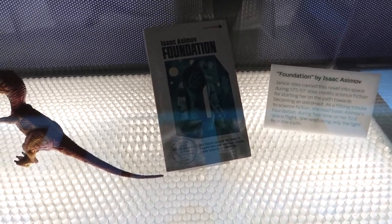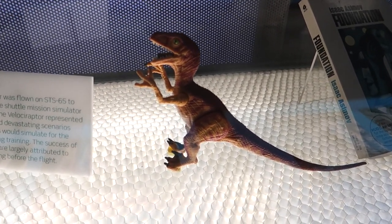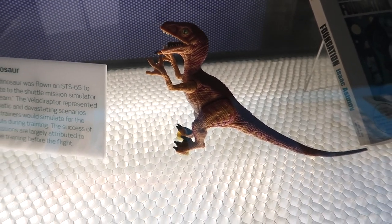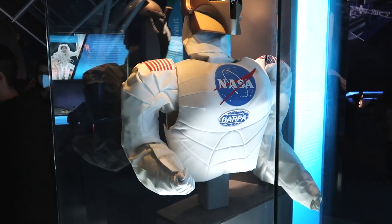Some items that have flown to space: the book Isaac Asimov's Foundation, and a toy raptor dinosaur. There's another Robonaut — I don't know, am I the only one that finds these Robonauts kind of suspicious?